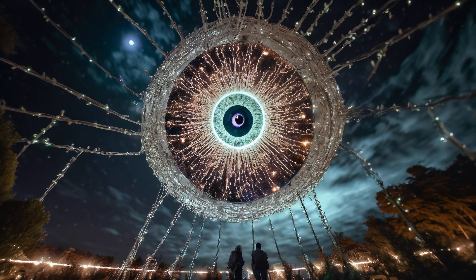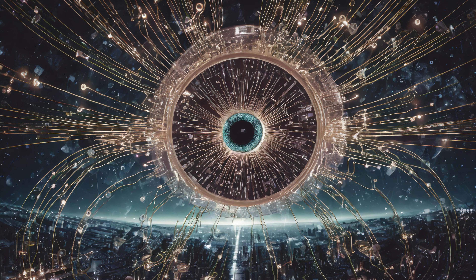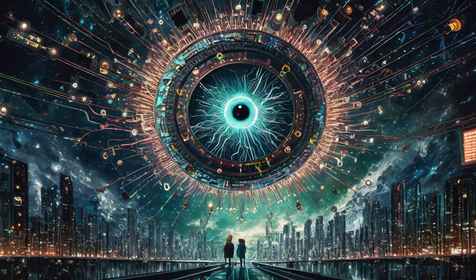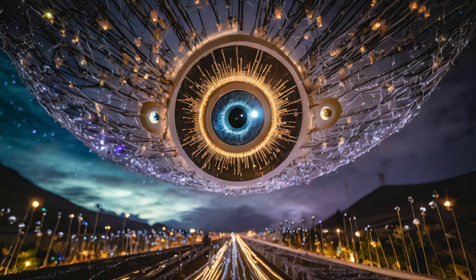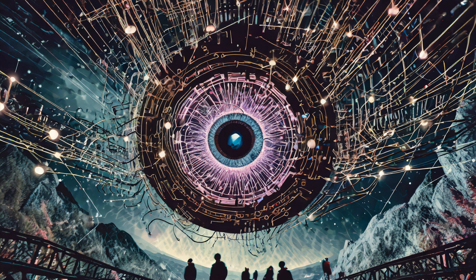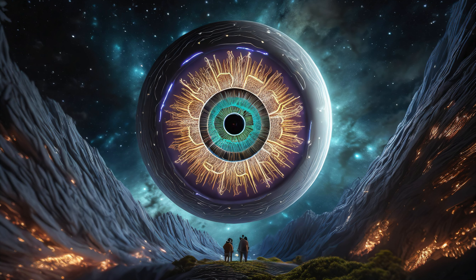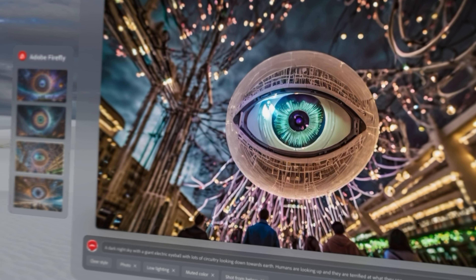If you think about it, an eye is actually pretty weak, right? It's also sensitive — it blinks at the slightest thing that interrupts it, constantly flinching because the eyelids are protecting the eye. So if you had an eyeball in the sky, sure it's terrifying, but the humans could just launch a rocket and say 'screw you' right into the eyeball — what's it going to do?